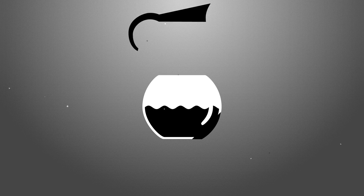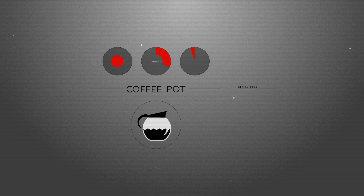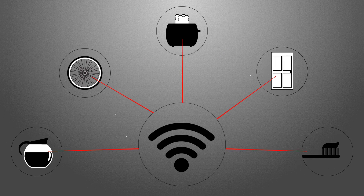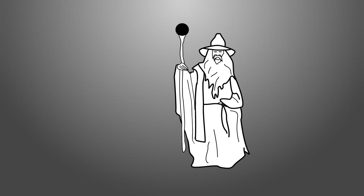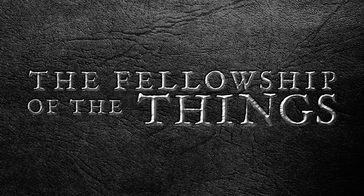The Internet of Things Revolution is here. From coffee pots to toasters, getting data and controlling devices remotely is easier than ever before. We hope you'll join SparkFun in exploring this brave new world where the physical and the digital become one. Welcome to the Fellowship of the Things.